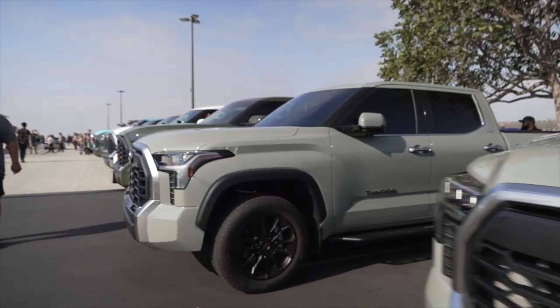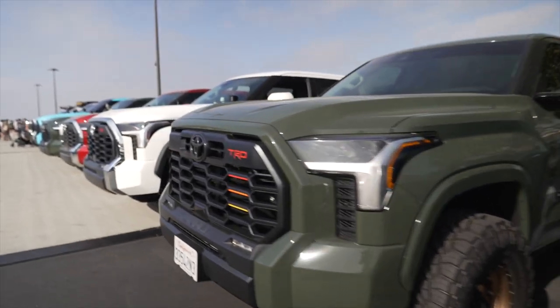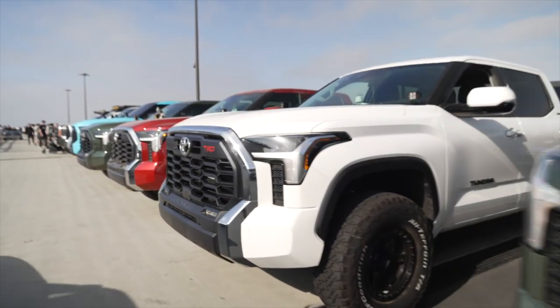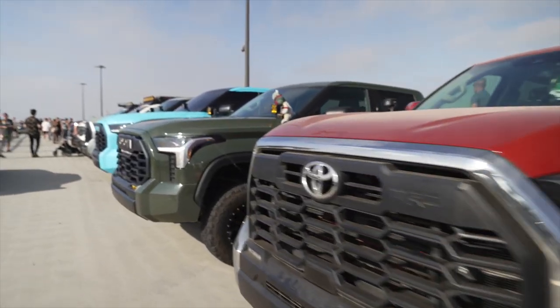We are now in Tundra territory. Yeah, looks like a takeover — Toyota Tundra club. Wow, that's a lot of Tundras.